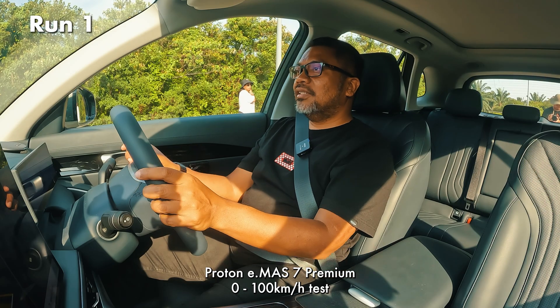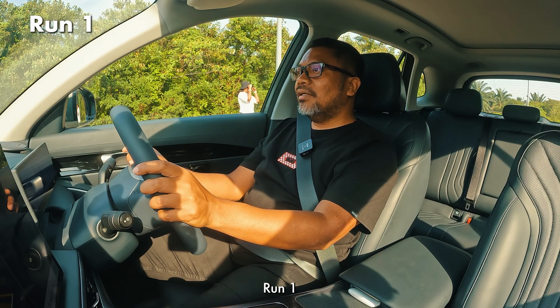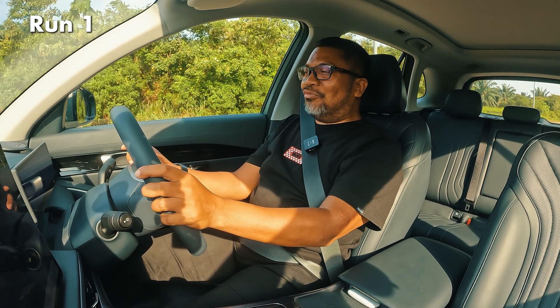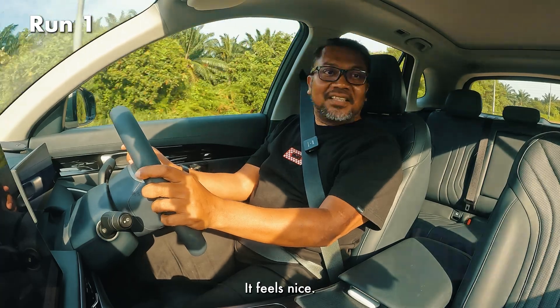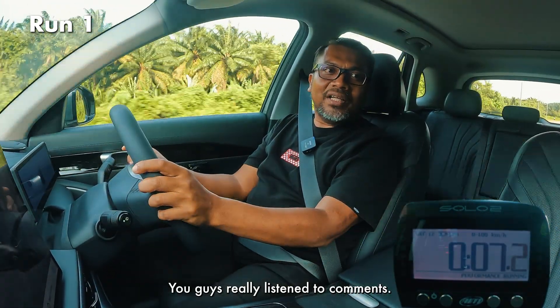Let's go. Proton E-Must 7 Premium, 0-100 test, run 1. Feels nice. Wow, there is a lap timer. Wow, you guys really listen to comments.